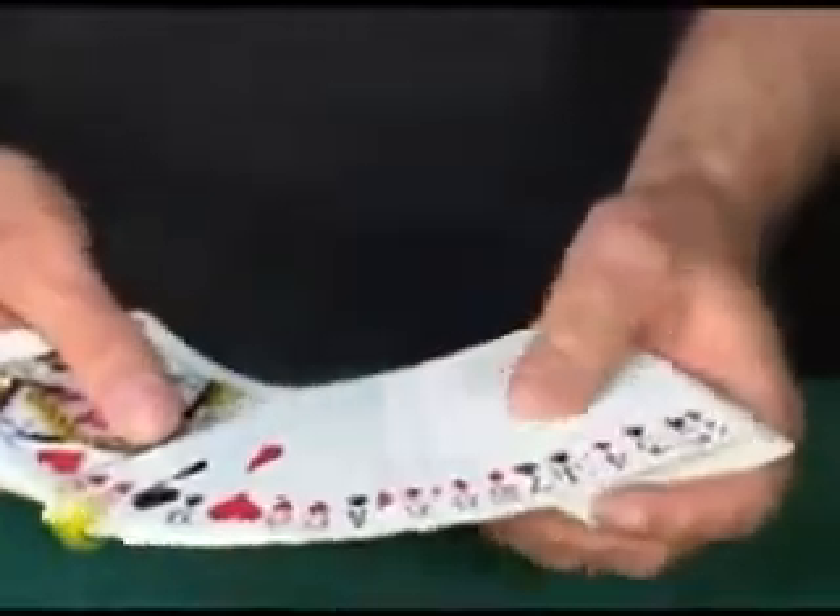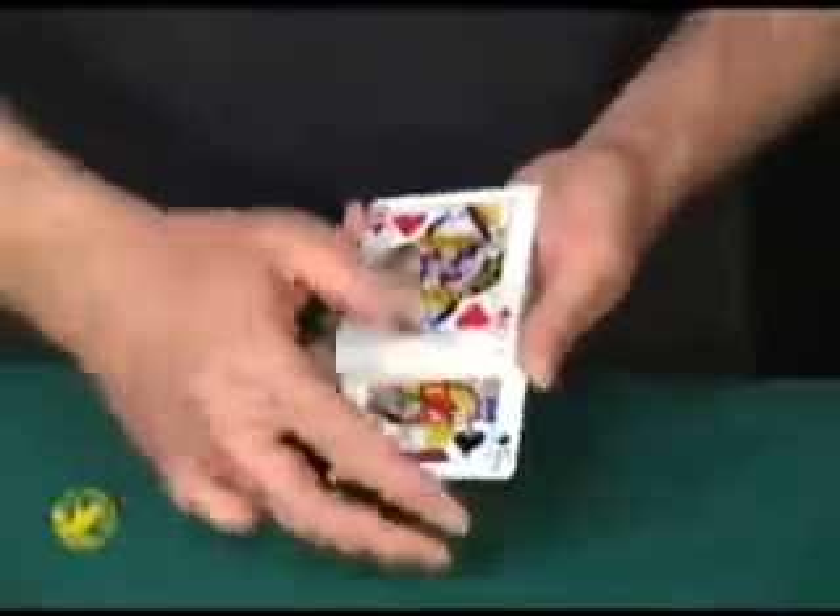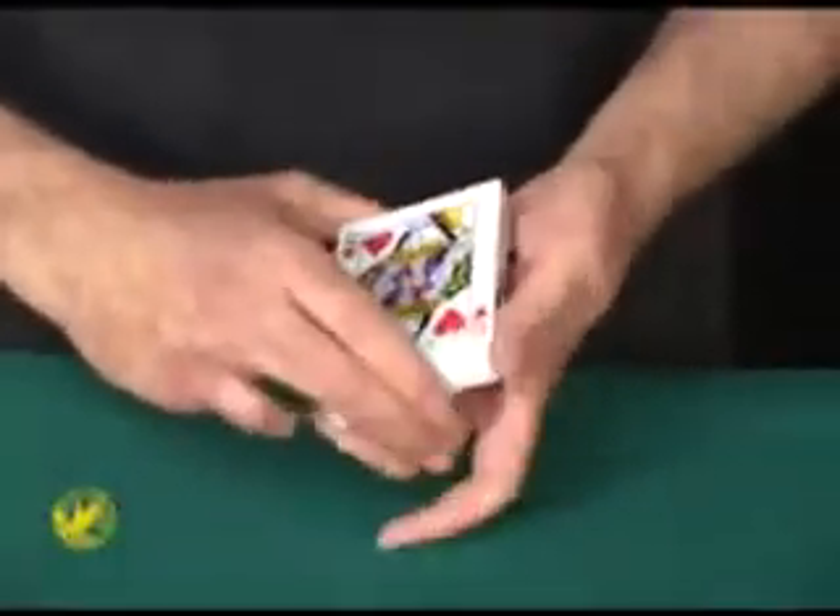I'll tell you what — I want you to name any card, any one you like. The Jack of Spades? Oh, perfect. Any reason why you selected the Jack of Spades? The reason I ask is the Jack happens to be one of my favorite cards.